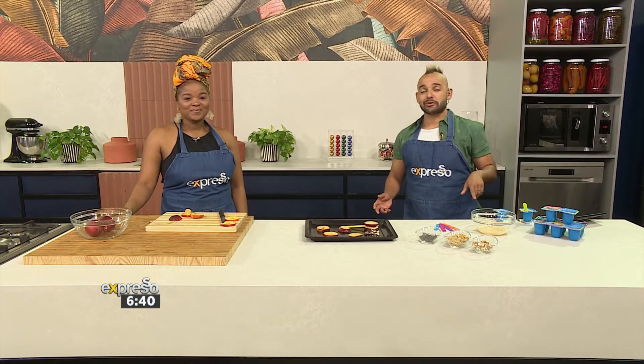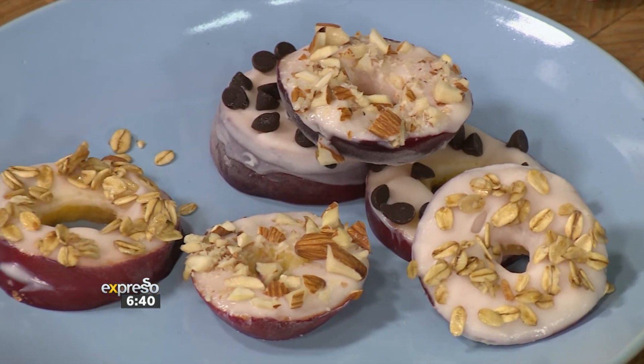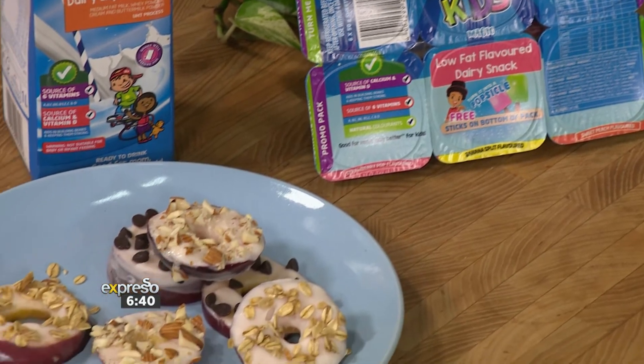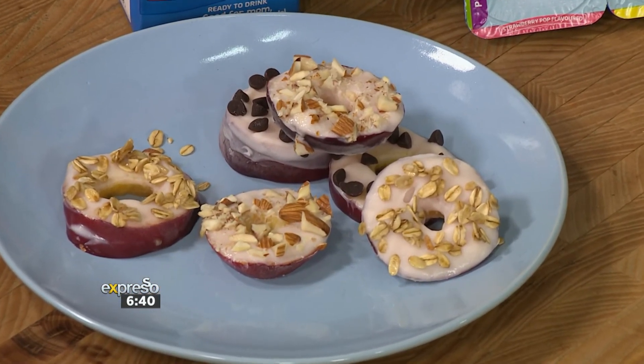I think that is absolutely sensational. If you want to try something with the kids, this is the perfect way to impress them with a bit of the donut flavor and the NutriKids dairy snack. Give it a shot — if you want a recipe, we've got it covered at expressoshow.com. But if you just want to play around and make it your own, please do so. Make it with the kids, post a video or a picture on the Expresso Facebook page — we'd love to see it.